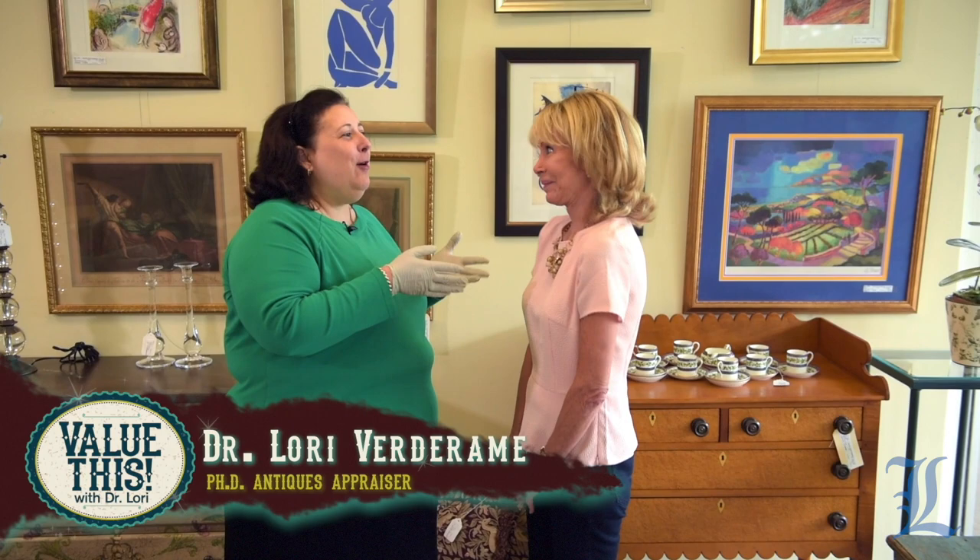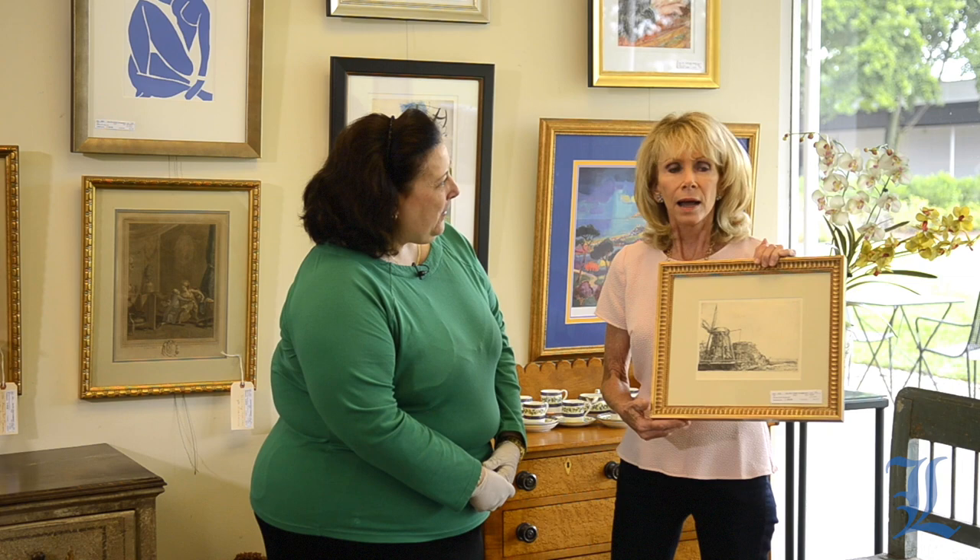Dr. Lori here with Value This with Dr. Lori. Carol's here. What have you found? I found a Rembrandt — I can't even believe it. She can't even believe it. It's not even that expensive. Here's a Rembrandt in One-of-a-Kind Consignments Gallery in Princeton. Does this have any value?